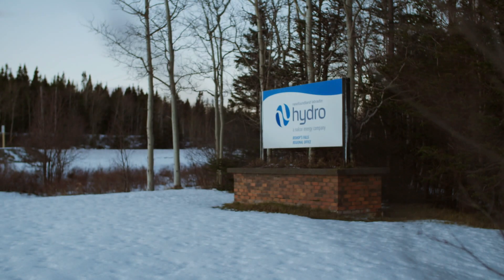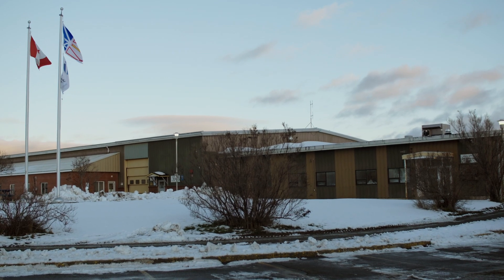My name is Bridget Cameron. I'm the drafting technologist here with Transmission and Rural Operations in Bishop Falls. I've worked at Hydro for six months now — I graduated in May and started here in June.